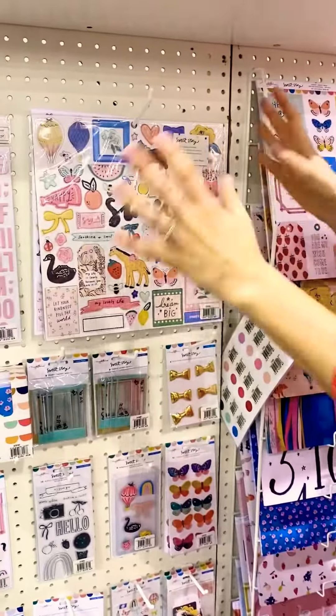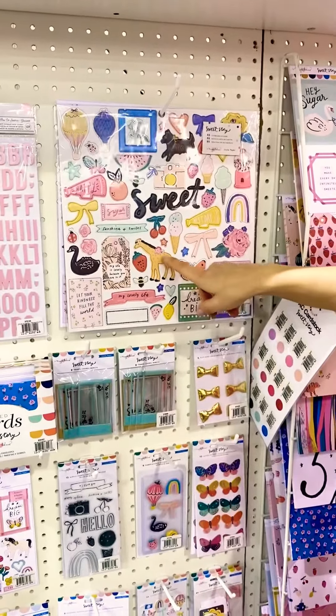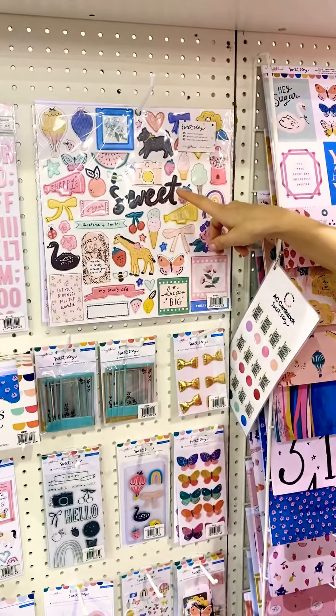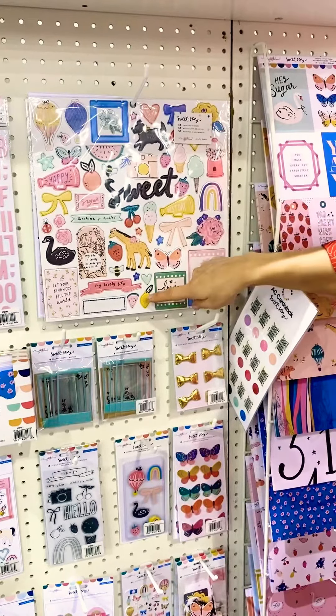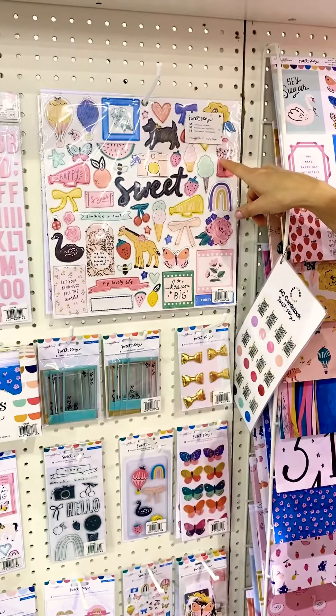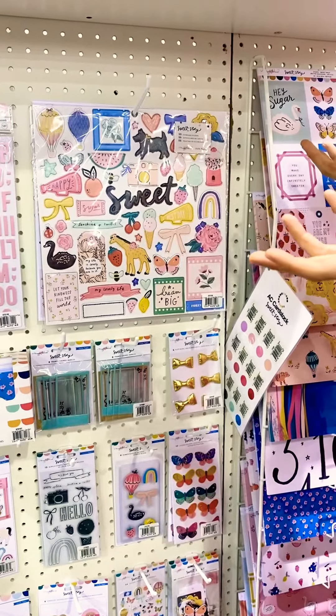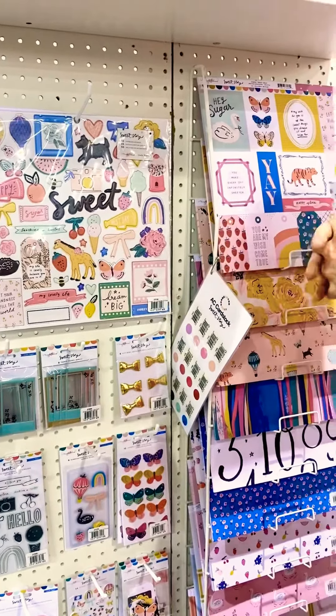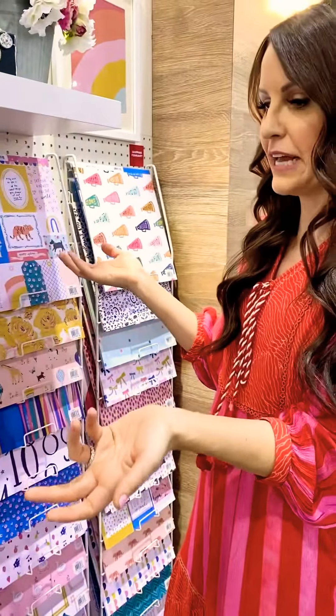I love the chipboard because it kind of gives a good overview. Lots of cute, sweet animals — I love the little doggy. And then a lot of things that reference sweet, like the fruit, the ice cream cone, cotton candy, gumballs. So it's just a sweet collection with a lot of sweet things to celebrate and document your everyday memories.